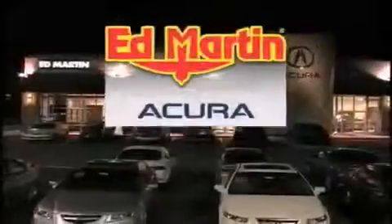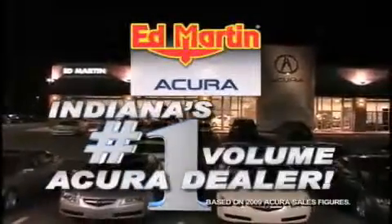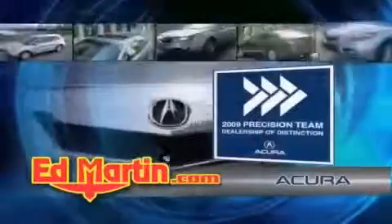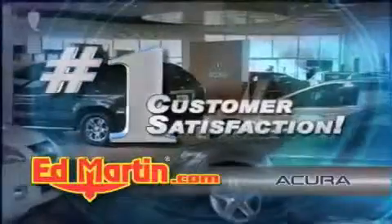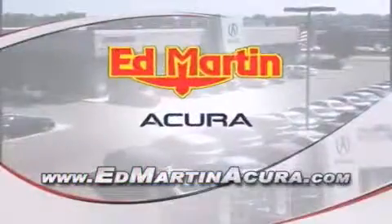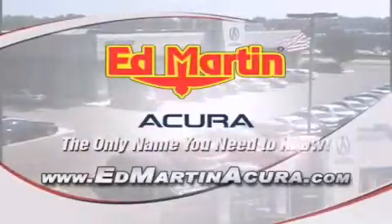Ed Martin Acura is Indiana's number one volume Acura dealer for a reason: total customer satisfaction. We are Indiana's only Acura Precision Team winner — number one in customer satisfaction, number one in sales volume. Log on to edmartinacura.com today. The only name you need to know.